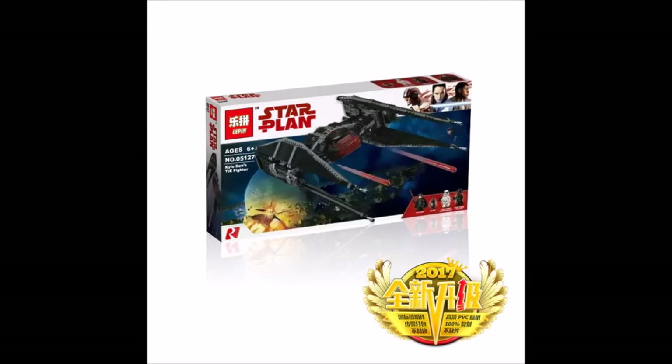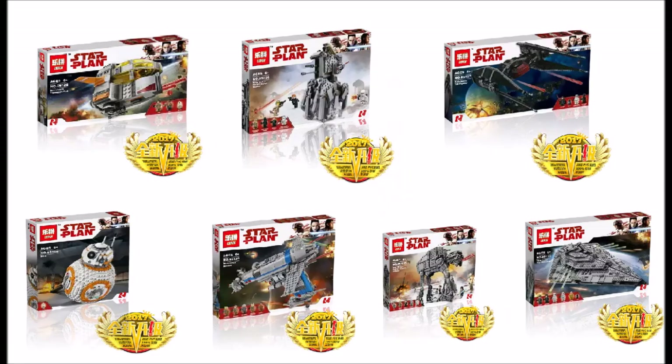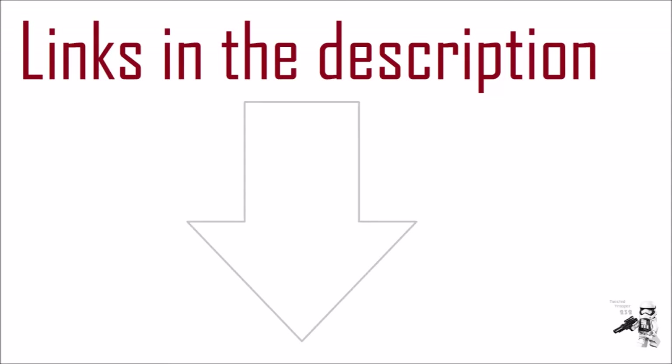Kylo Ren's TIE fighter is a pretty cool build, though it doesn't have many play features. The rest of the sets are actually pretty big overall. I'm really glad that Lepin made these sets into bootleg form, and for anyone who can't afford the official Lego sets, it's definitely a nice alternative. For anyone who wants to buy these sets, I'll put links to AliExpress and Taobao down in the description box below.